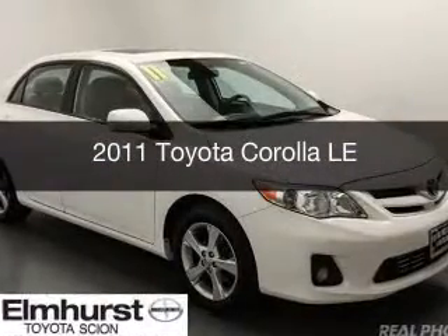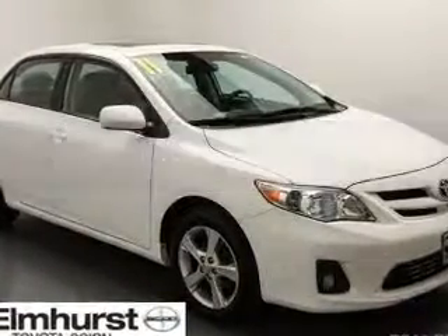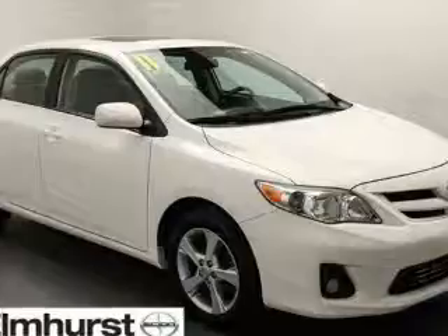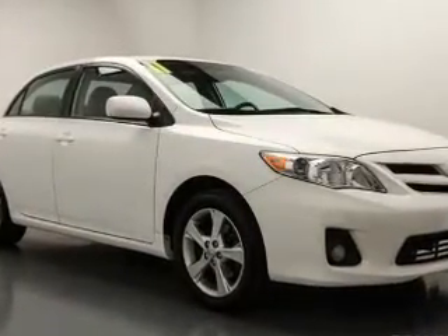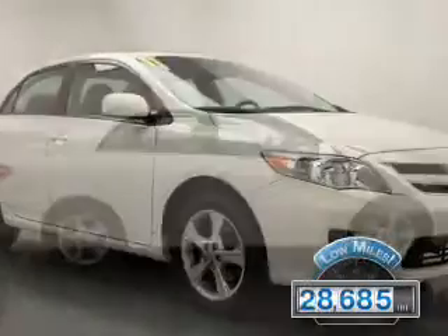This is a used 2011 Toyota Corolla, powered by front-wheel drive, a 1.8-liter four-cylinder engine, and a four-speed automatic transmission. With fewer than 30,000 miles, this vehicle has a long road ahead.